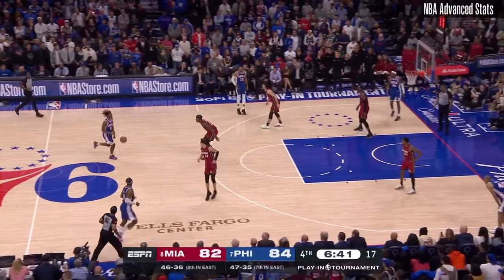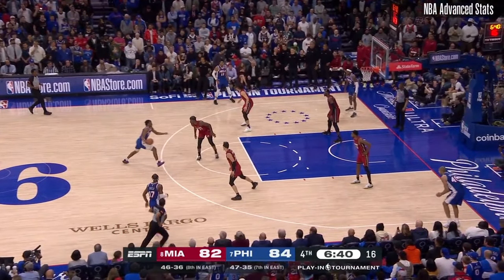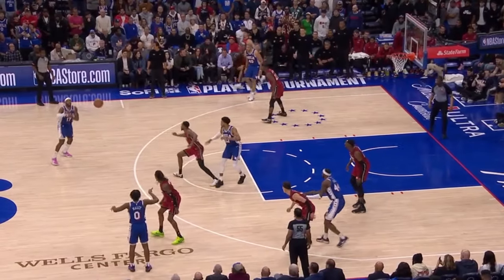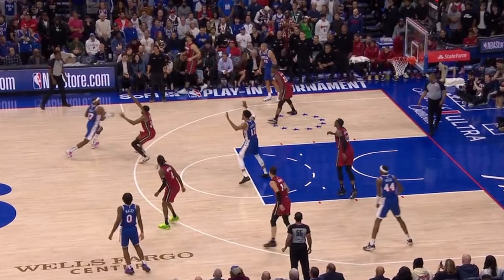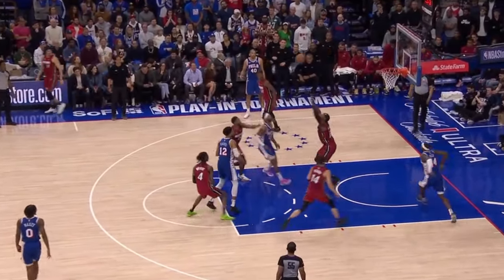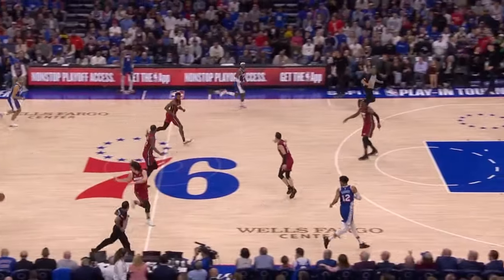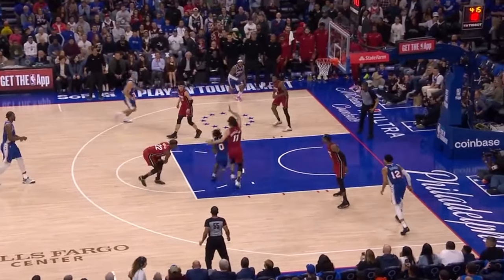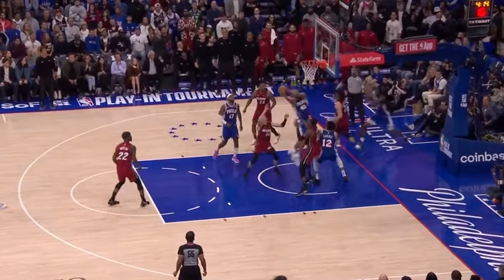Notice how we have both Hield and Batum spotting up, and that outside threat forces the help defenders to stay glued up, which gives Maxey an open lane to attack into. You can see the same effect on the next play where Batum is again spotting up, which gives Hield all the space to his left to attack into, getting into the teeth of the defense to make a play at the rim. Then in a veteran read, Batum spots up creating space for Maxey to attack, catches his man ball watching, and sneaks behind him for the putback.